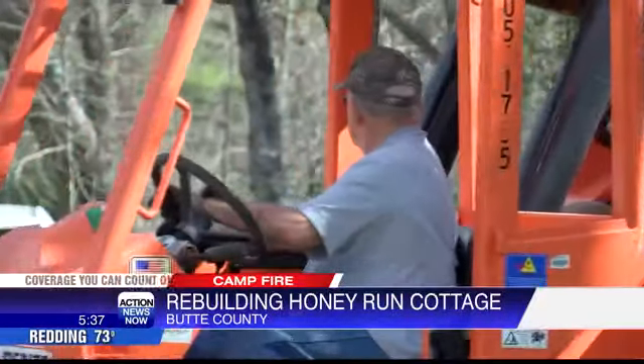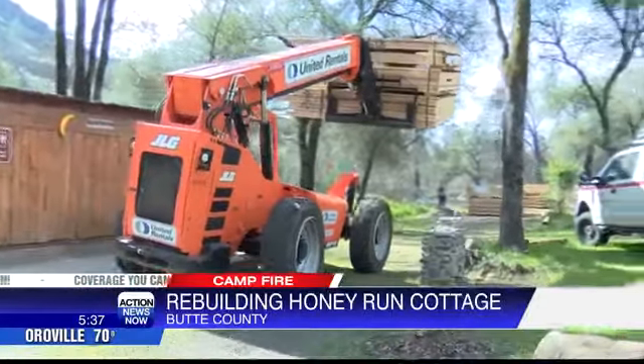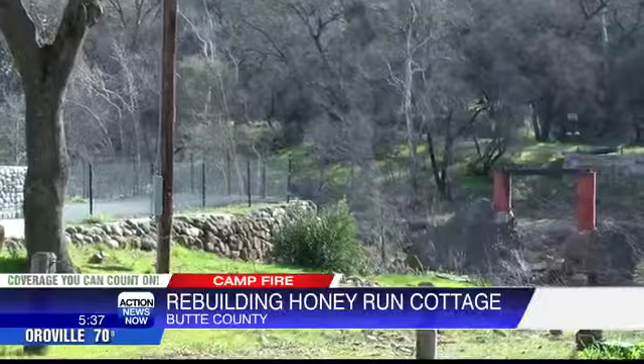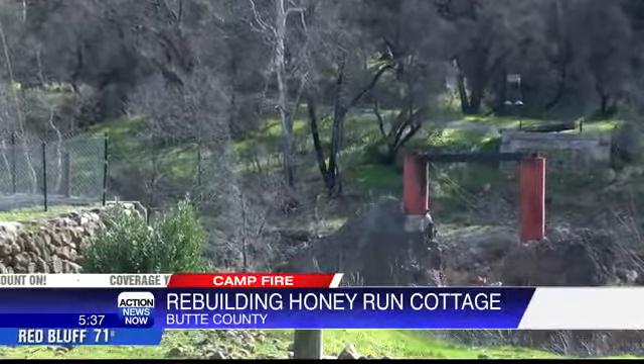"This is a community project to show that we're resilient and we can rebuild, and we won't forget who we were. Because the bridge will be part of our history — it was, and it'll be here again — and people will have something to come home to when they do come home."